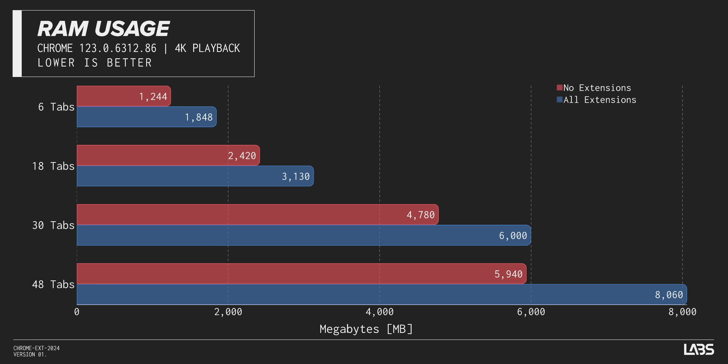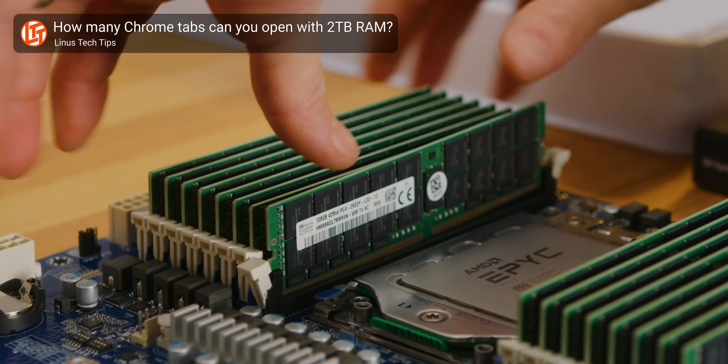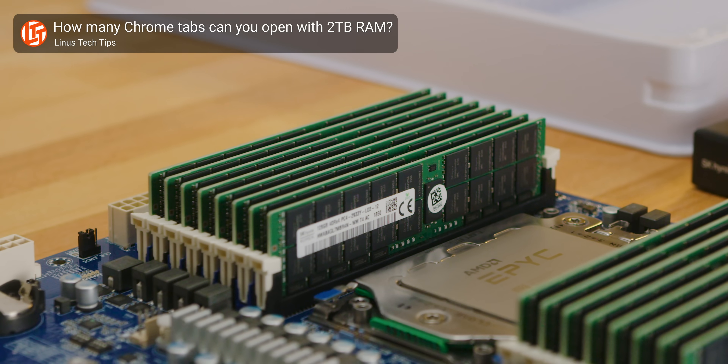By the time we reached 48 tabs, we were looking at a whole 2GB of extra RAM usage for what is functionally the same user experience. I mean, you're not looking at all those windows at once, are you? Of course, if you have ample system memory, you're probably not going to notice the difference anyway — will you? Actually, you might.